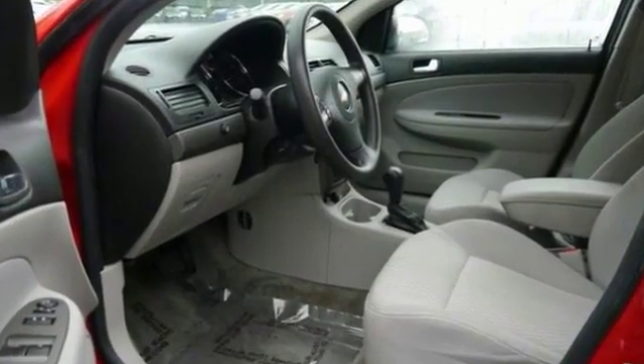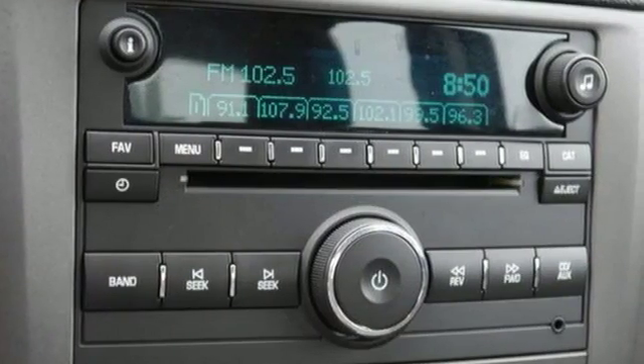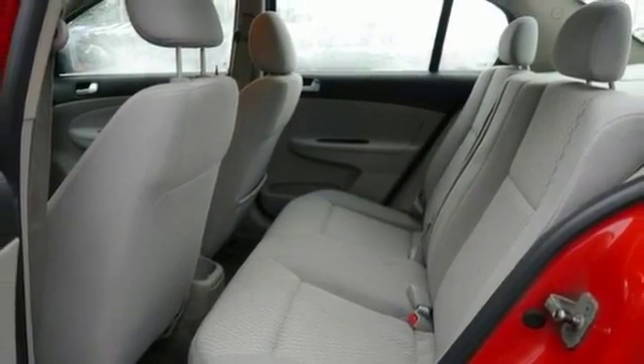It features an AM FM CD player with iPod capability and onboard hands-free communications. It also has multiple airbags, power windows, locks and mirrors, and remote keyless entry.